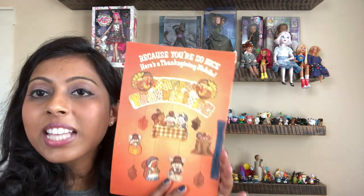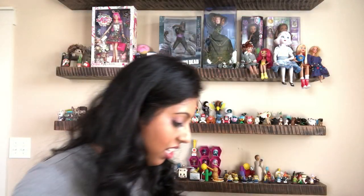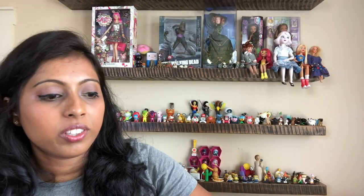We have this mobile - it's the Thanksgiving mobile. It says Happy Thanksgiving and there are all these critters hanging off of it. Let me see if I can pull it out in one piece - it looks like some of them have fallen apart. Here's part of it and the rest of the pieces are here on the bottom. I'll have to kind of piece that together.